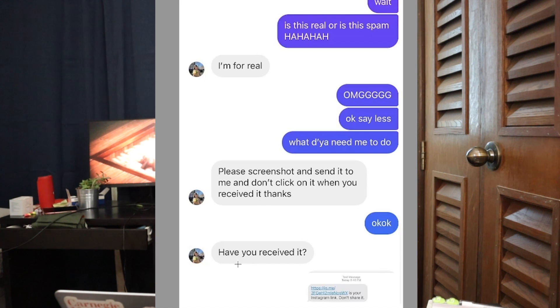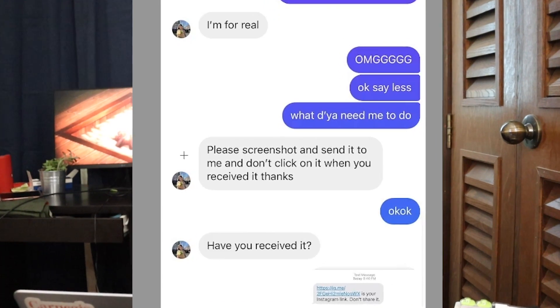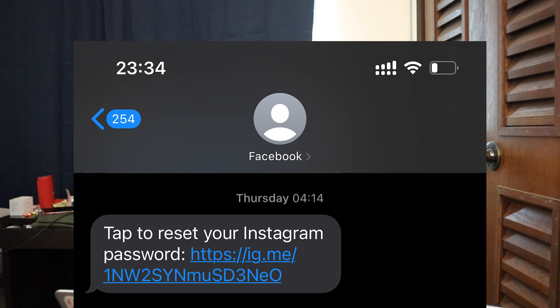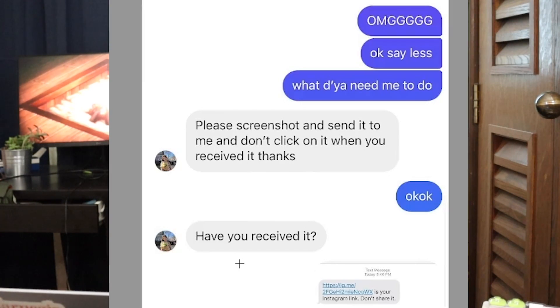They do some hacking with Instagram which makes Instagram send a reset password link via text message to the victim. Then the hacker says 'Please screenshot and send it to me. Don't click on it when you receive it.' Honestly it looks pretty legitimate, so my friend sent it. This is what the text message looks like, and it's very vulnerable because it's the reset password link for the victim, not the hacker. Once the hacker gets this link they can type it into their browser and reset the password of the victim's account, gain access, and then do the same thing to their followers.